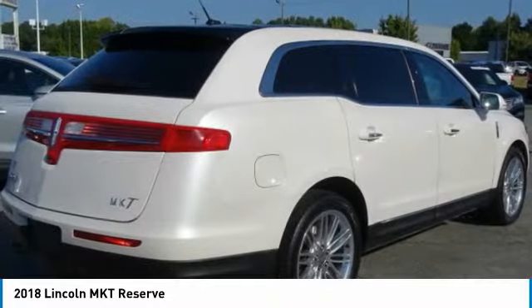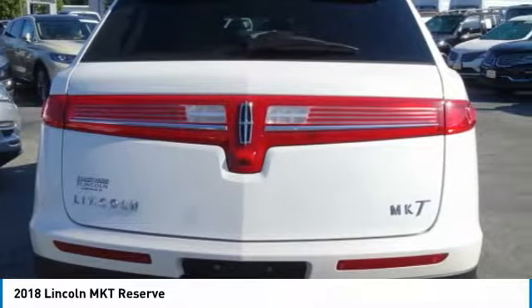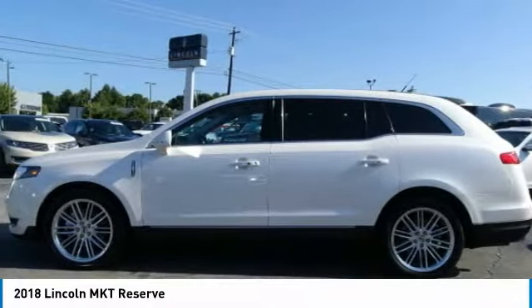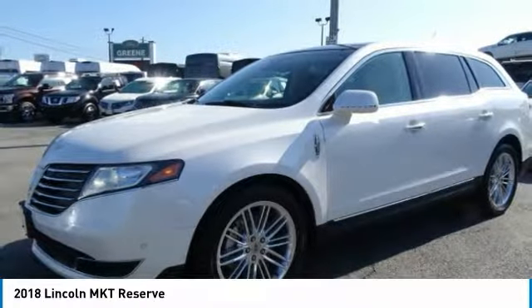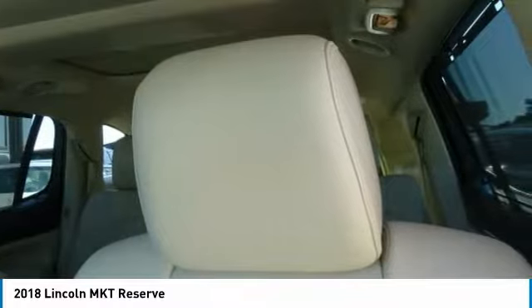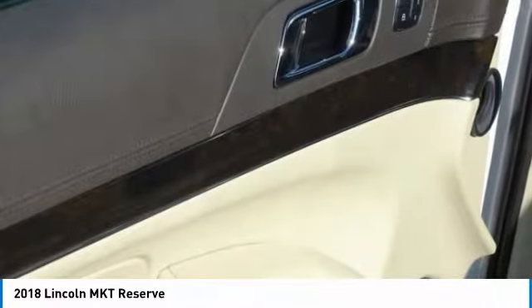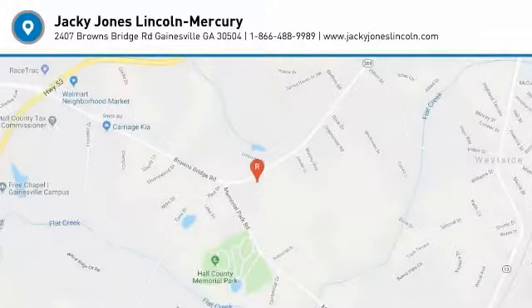Prices do not include tax, tag, or title. Must print out to receive quoted price and sign with internet manager. Subject to prior sale. All vehicle specifications, prices and equipment are subject to change without notice. Not responsible for typographical errors or computer-generated errors. Buyer's responsibility to verify all listed equipment is currently present and operational. Please visit our home website to view an AutoCheck history report and Carfax.